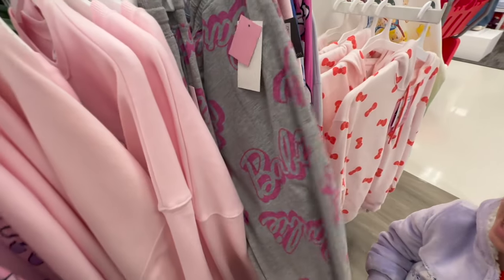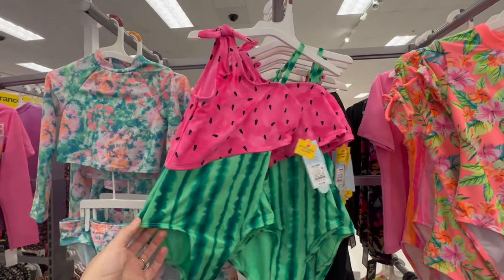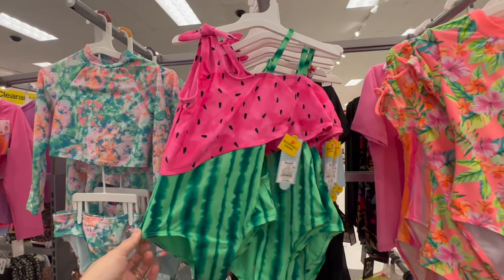I see the pants too — I saw these the other day, aren't they cool? This watermelon Cat and Jack bathing suit is absolutely adorable and Penny is really into it, so we might actually grab this one.